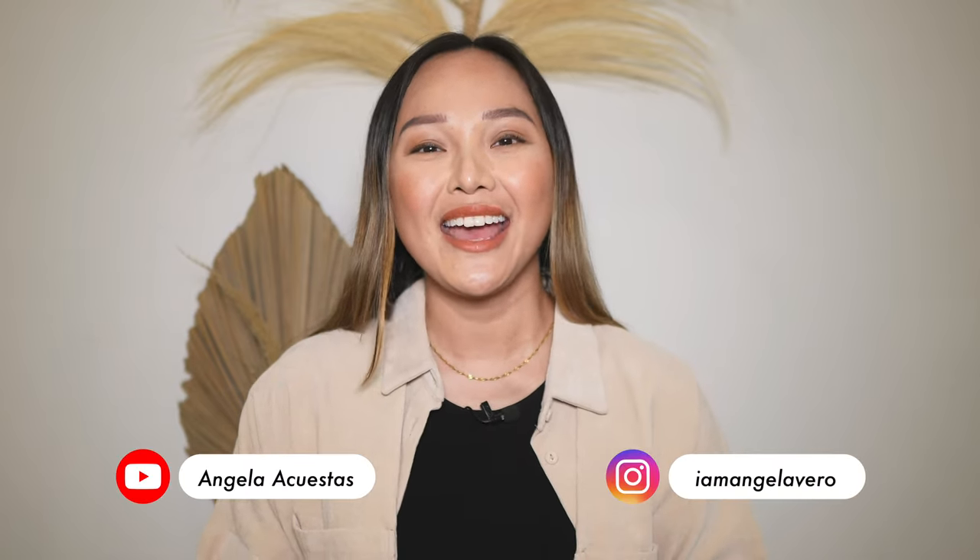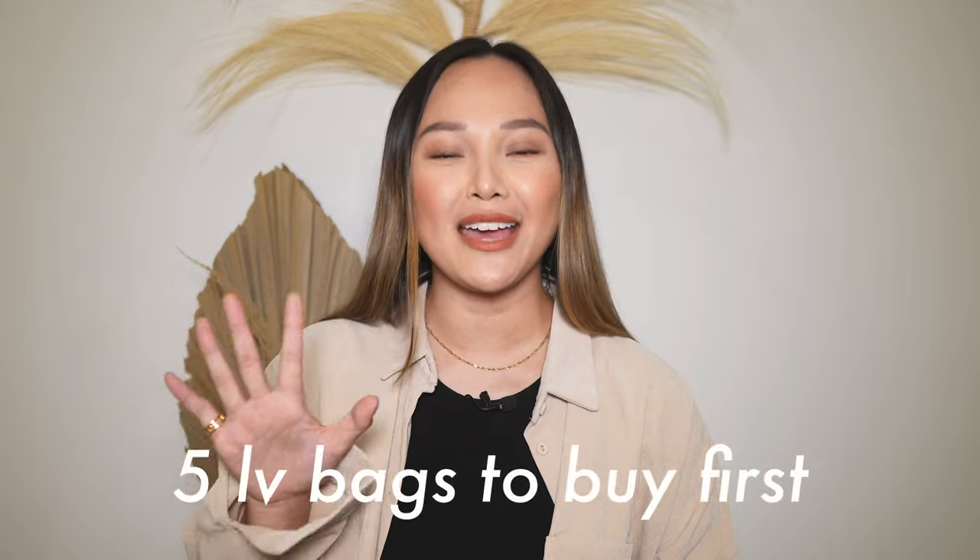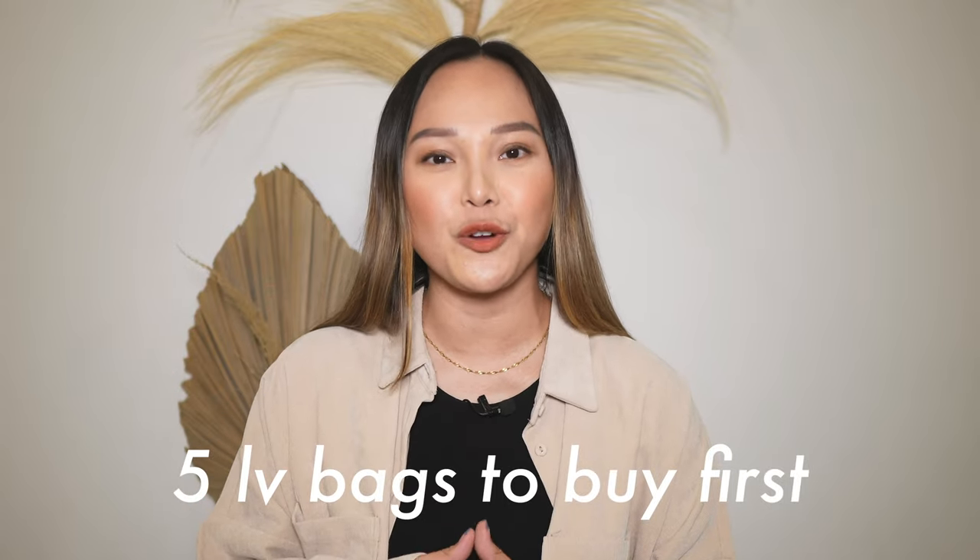Hey guys, welcome back to my channel — or if you're new here, hi, my name is Angela. On this channel we talk everything fashion, beauty, and lifestyle, so if that's content you like to watch, hit the subscribe button and join the family. Don't forget to turn on bell notifications so you won't miss any new videos. Today we're talking about one of my favorite designer brands, Louis Vuitton, and I'll be sharing five handbags I recommend purchasing first.